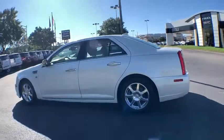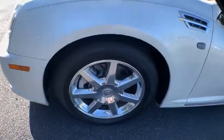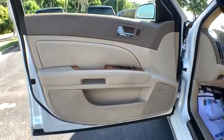Navigation system, power passenger seat, traction control, dual airbags, leather-wrapped steering wheel, power steering, AM/FM stereo with in-dash 6-disc CD changer, four-wheel disc brakes, universal garage door opener, security system.